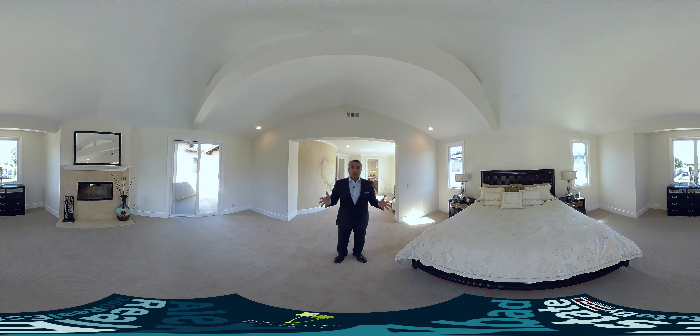That pretty much ends our tour. For more information please call me at 310-877-6488 or go to my website alexzabadrealestate.com. I look forward to hearing from you.